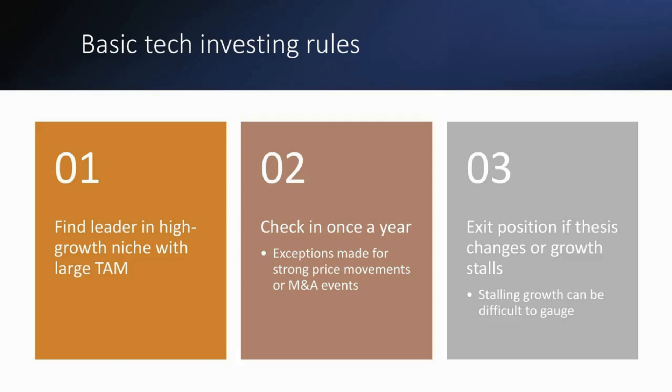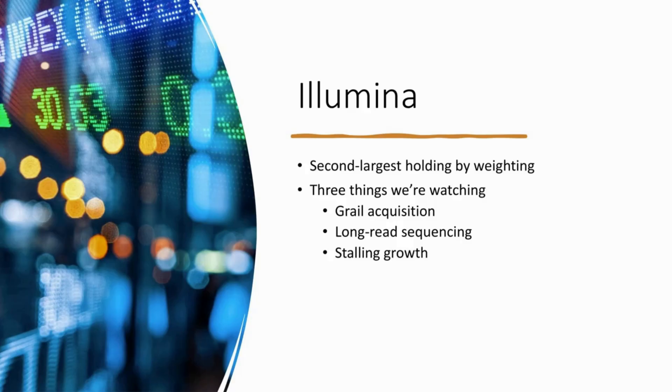We find that to be a sufficient cadence, and with the exception of strong price movements or potentially M&A events, checking in once a year usually eliminates all that quarterly noise. As we check in, the only reason that we'll exit a position — there are two reasons. The first is if our thesis changes, and the second would be if growth stalls. When it comes to Illumina, they're actually our second largest holding by weighting in our 36 tech stock portfolio, and there are three things we've been paying attention to.